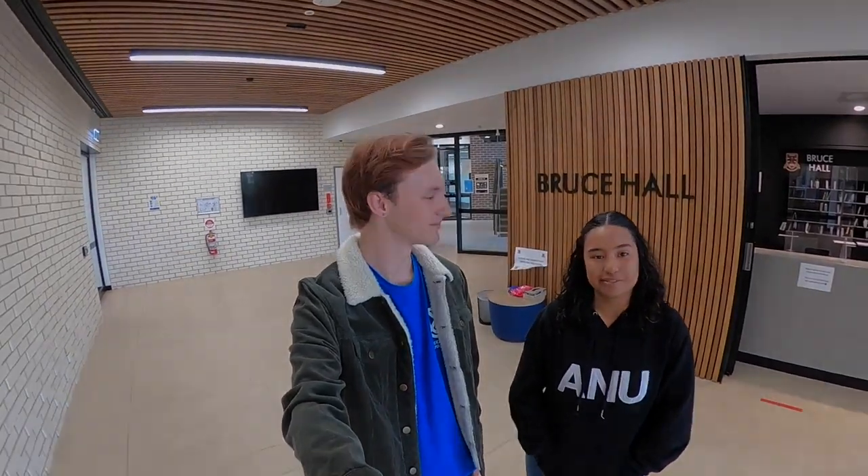Hi everyone, I'm Liv and I'm a second year resident at Bruce Hall studying a Bachelor of Medical Science at the ANU. My name is Will, I am studying Actuarial Studies and Linguistics as a first year at Bruce Hall. We're here today to show you around Bruce Hall where we live on campus at ANU.